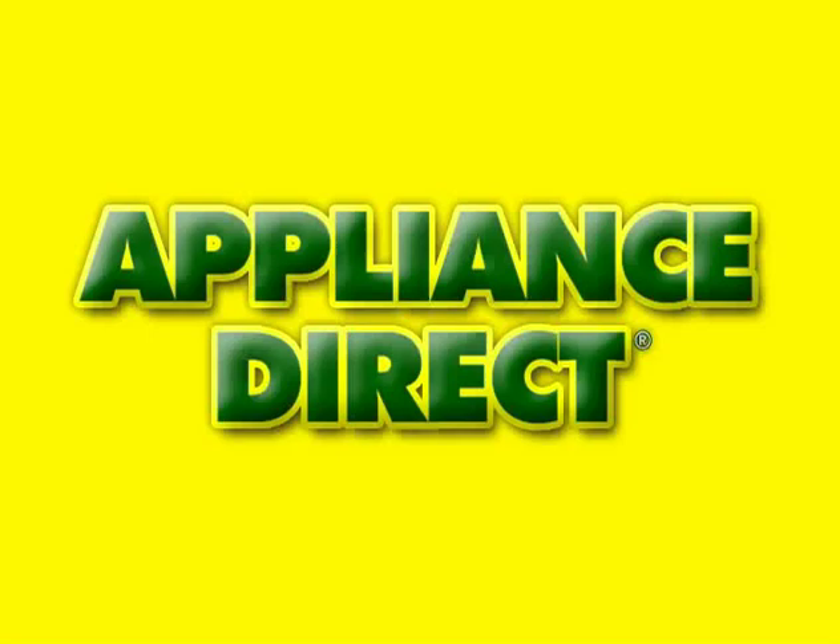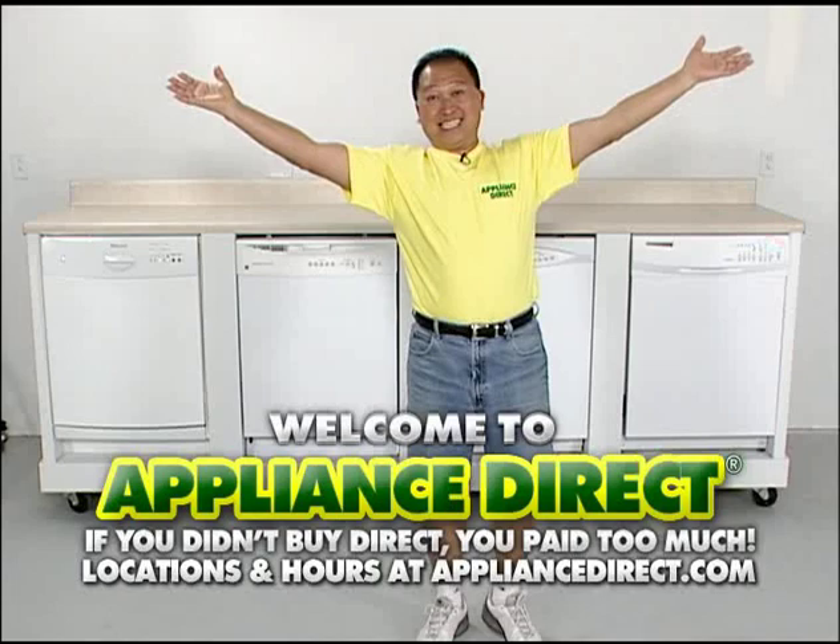Welcome to Appliance Direct. I love appliances. Here we have three best-selling dishwashers in Florida.